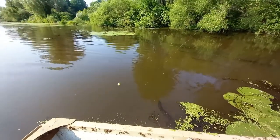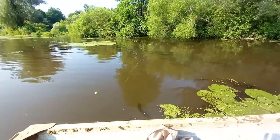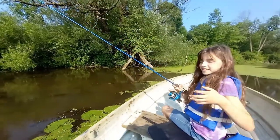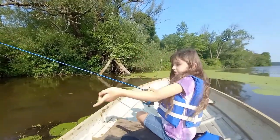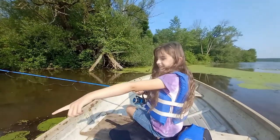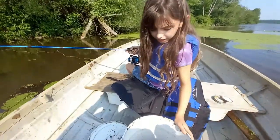I got the first keeper. Yeah, you got the first bluegill. I cast it out a couple times. Daddy, he helped me grab it sometimes. I've been switching areas back and forth, and right here, right where my bobber was, I caught the fish.